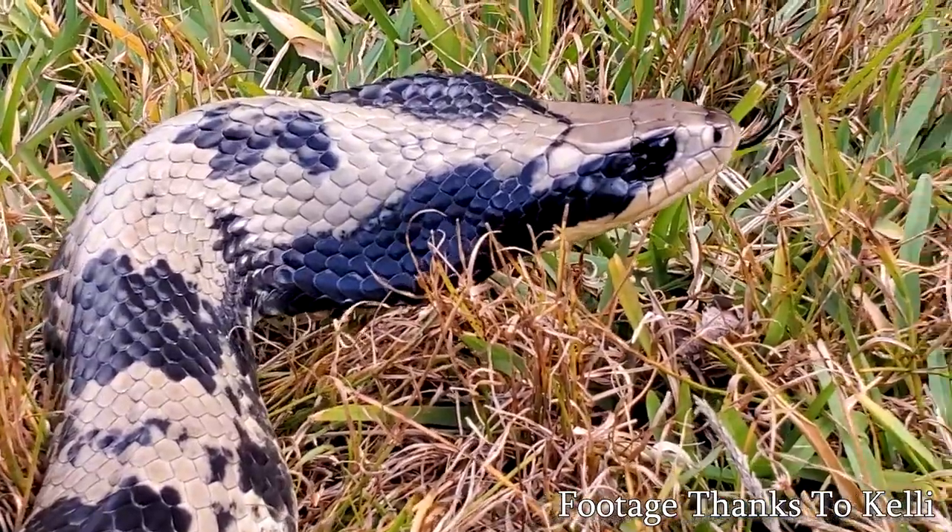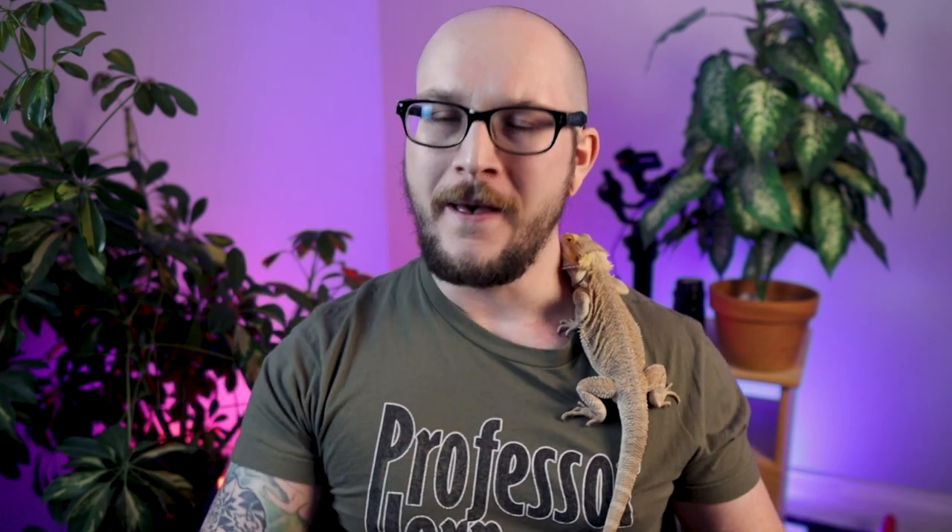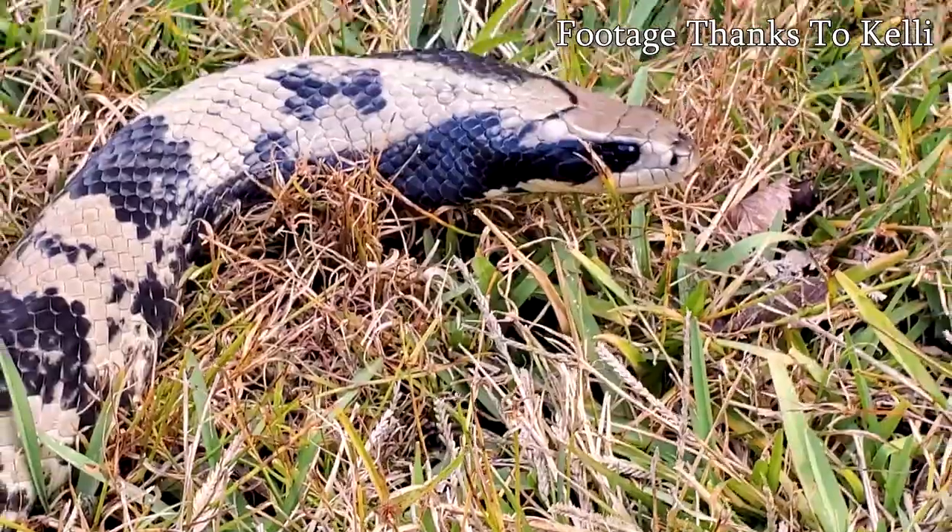False water cobras do get bigger than an Ekans — they're about 6, 7, 8 feet, compared to 11 feet in the Pokemon universe. They do hood up — they're not a true cobra, but it's a form of mimicry to look bigger and ward off predators. Unlike a true cobra, which is what Arbok is based on, they're not truly venomous, but they are rear-fang venomous. I think this one is the closest match of all of them. I put way too much thought into this video — let me know in the comments if you want a follow-up on Greek mythology or all Pokemon.